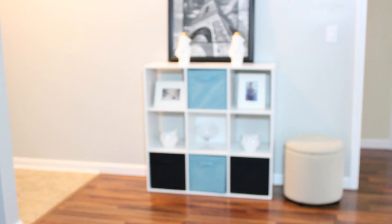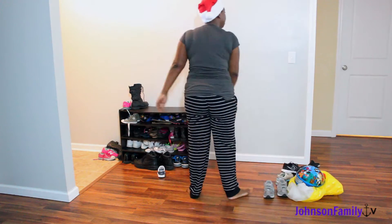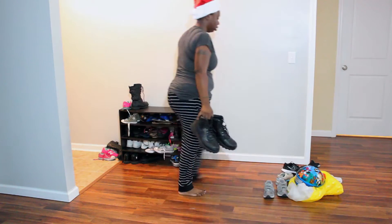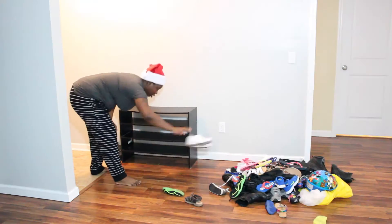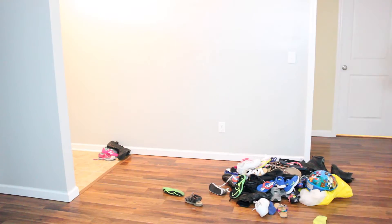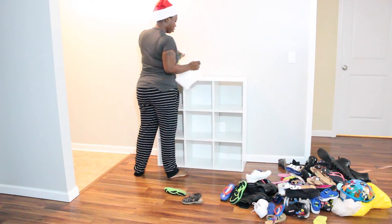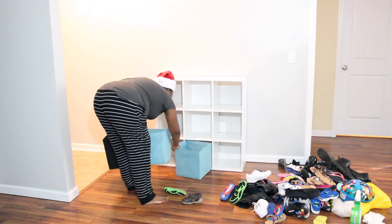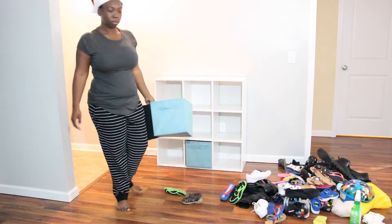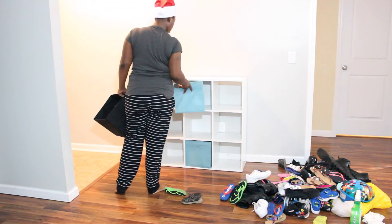I bought this nine-cube storage organizer from Walmart for about forty dollars, and I bought these storage bins from Dollar General — they were four dollars each. They came in different colors and patterns.